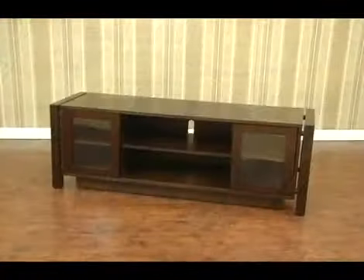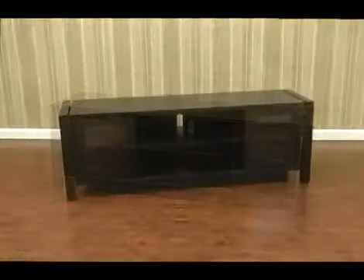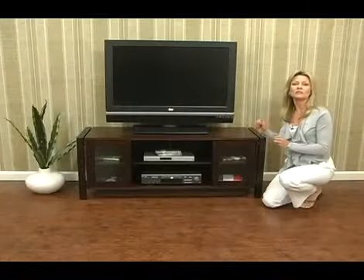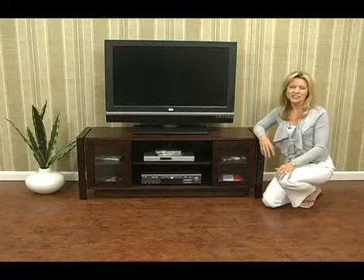The Media Console is offered in three different colors: espresso, black, and white. With this Media Console, you're going to be set to watch your favorite TV program.